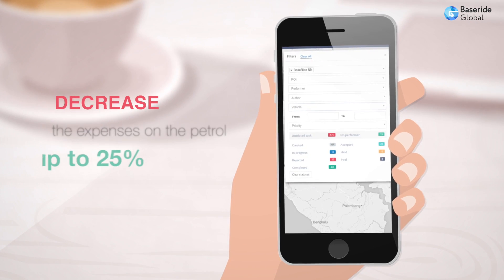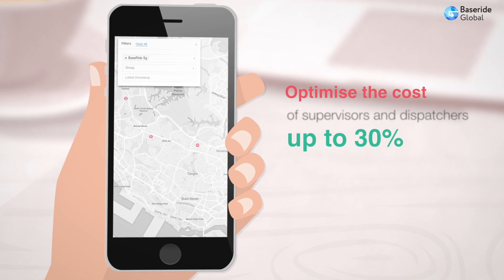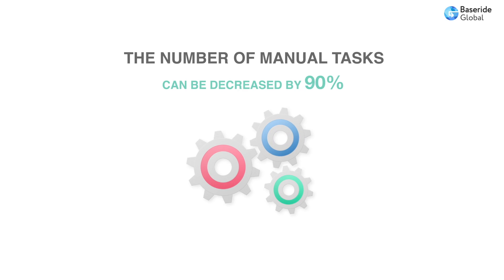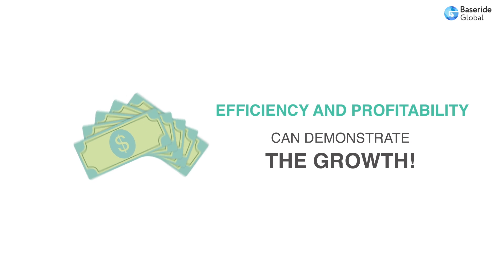Decrease the expenses on petrol by up to 25% and optimise the cost of supervisors and dispatchers by up to 30%, significantly simplifying their tasks. As a result of adopting BaseRide Global, the number of manual tasks can be decreased by 90%. Furthermore, overall efficiency and profitability can demonstrate growth.